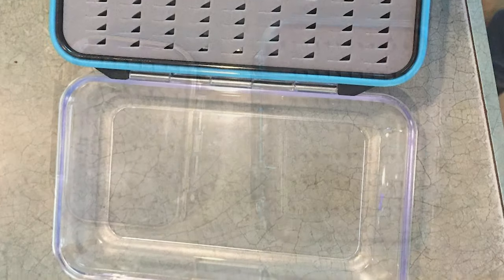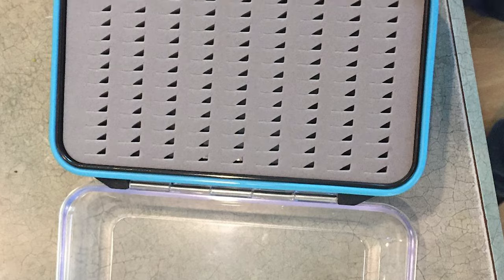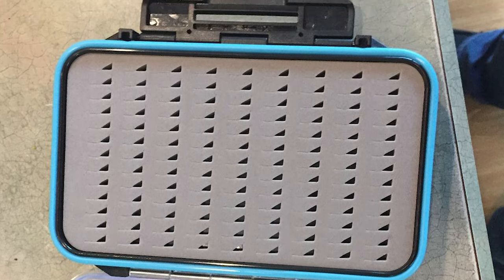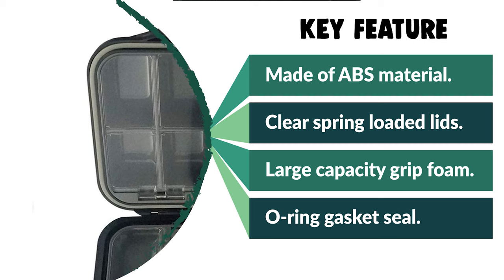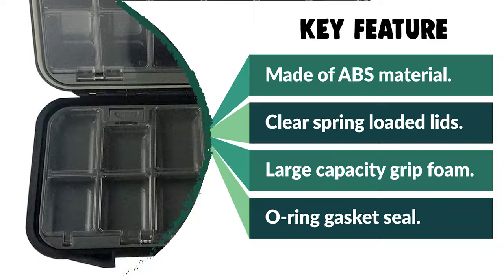It has a large-capacity grip foam in the lid and a waterproofing O-ring gasket seal. The lid is thick with good compression resistance and is not easy to break. There is a waterproof gasket inside the lid, tightly sealed and effectively waterproof. It is flexible and convenient to use, suitable for any angler.